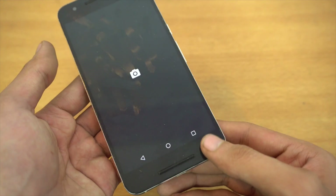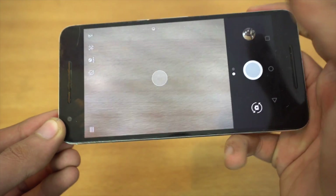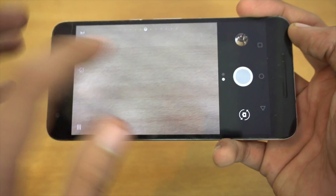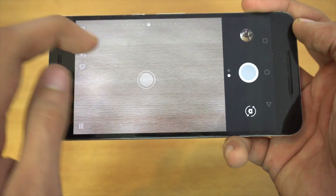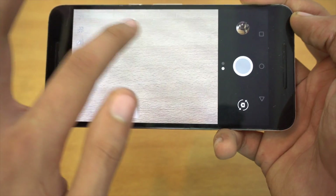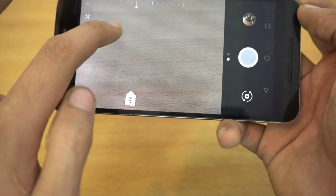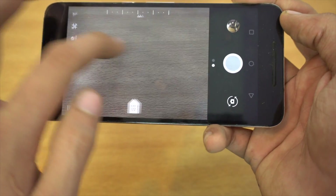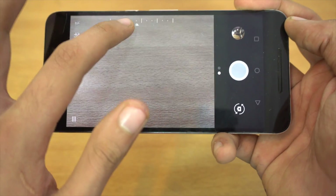The next thing I like is the change in the camera UI. You can now tap to focus normally, and there's a different kind of effect to that. You also have the option to tweak the exposure — you can go all the way to maximum or lower value, so it's much easier to change the exposure values.